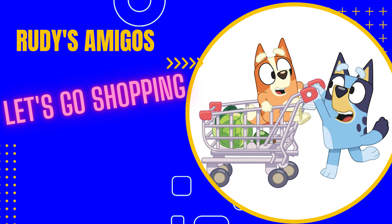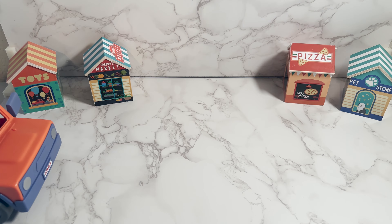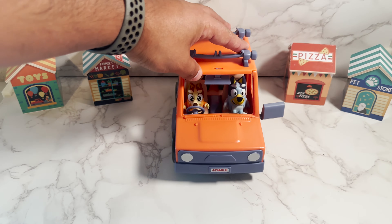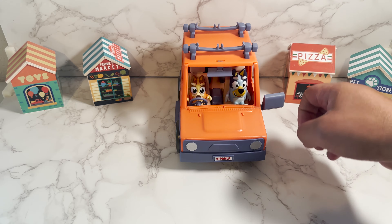Hi friends, and welcome back to Rudy's Amigos. Hope you're ready to have some fun. Don't forget to hit the like button and subscribe. Today we have Bluey and Bingo, and we're going grocery shopping. They're going to teach us some of the stuff they got in Spanish. Hope you're ready.